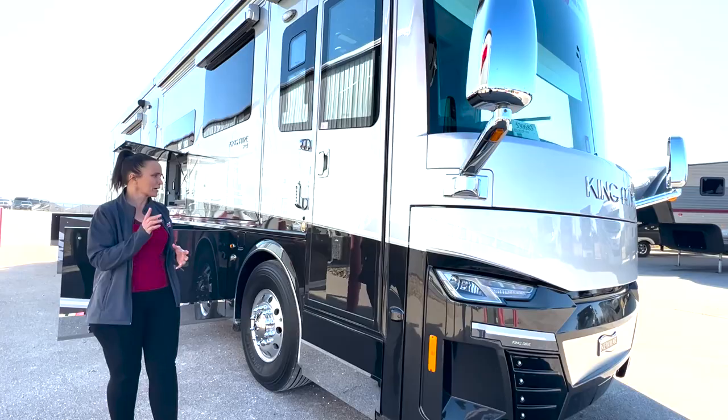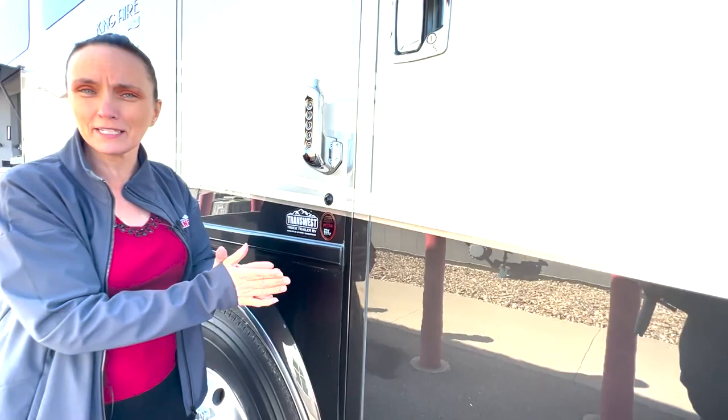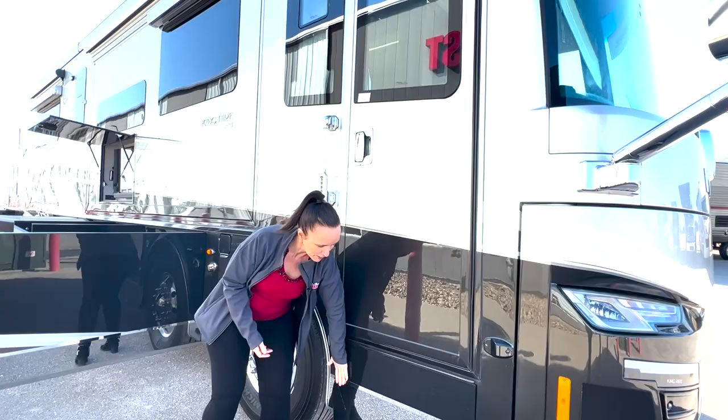They're great cameras. Another thing I love as a female is there's a camera right here that you can see from your iPad inside the coach — so if somebody approaches your coach at night and you have no idea who they are, you'll be able to see exactly who it is from your iPad. There is also keyless entry here, so if you don't have your key you can enter whatever code you want.